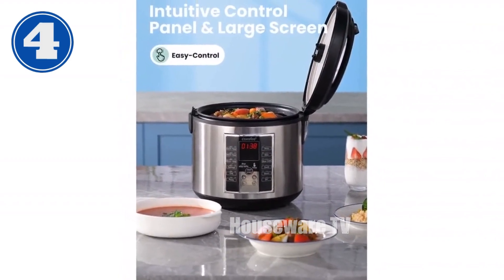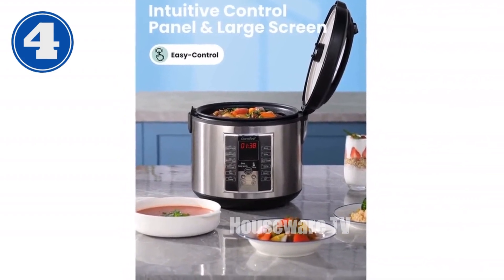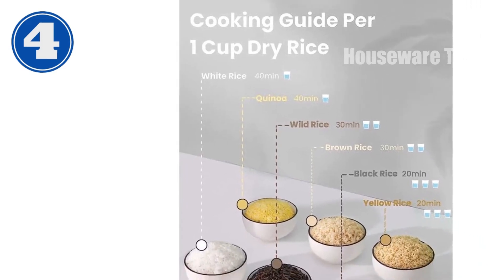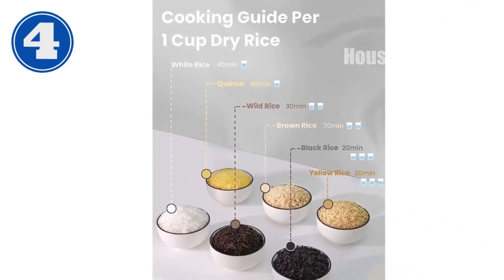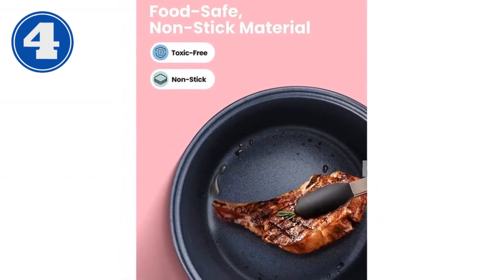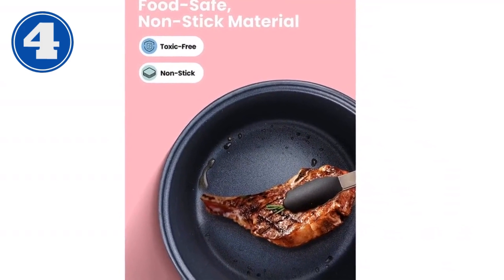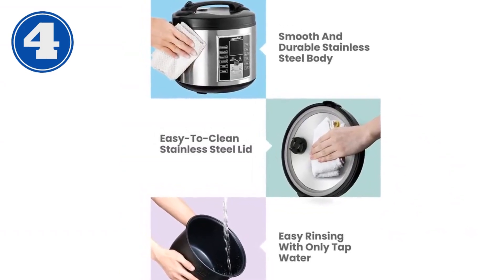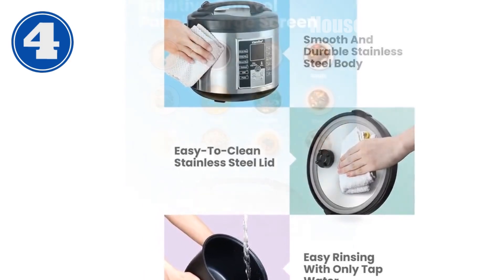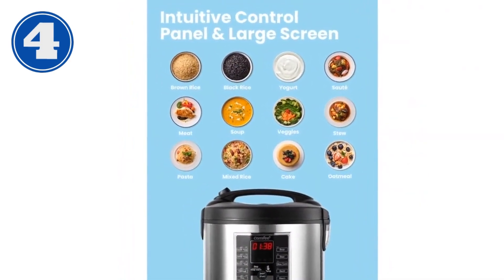With a generous 5.2-quart capacity, this rice cooker can effortlessly handle 10 cups of uncooked rice, 3–6 pounds of meat, or a whole chicken. The cool-touch handle ensures safety, while the short power cord minimizes trip hazards. Effortless cleaning is a breeze thanks to the stainless steel housing and non-stick coating. The inner pot and accessories are dishwasher-safe. Backed by COMFEE's one-year manufacturer's warranty, this rice cooker is a reliable investment.